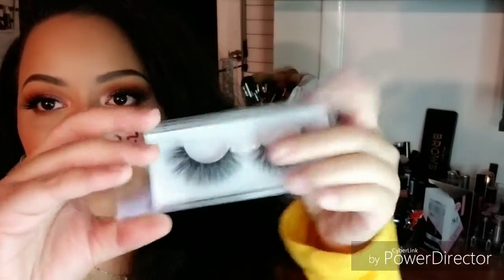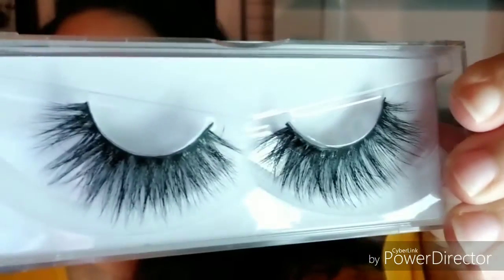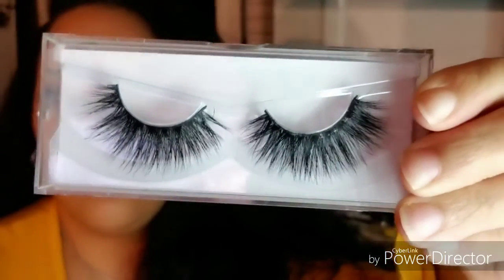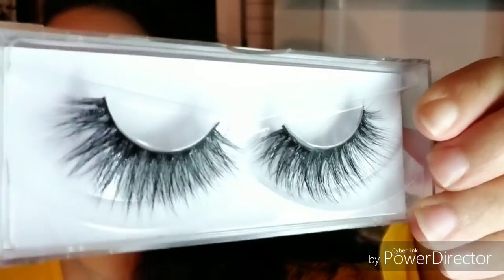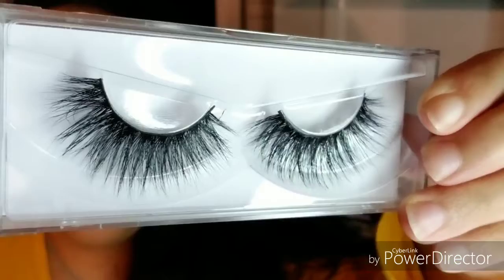The pair I'm wearing right now is one of the three I received. They come in these cute little clear casings — it's basically just a slide-out case. This one is number DW 22.